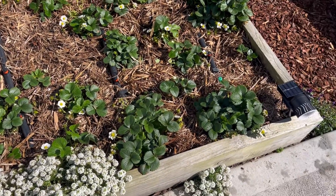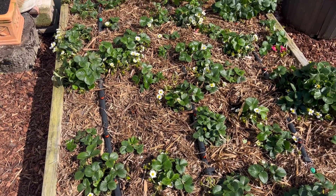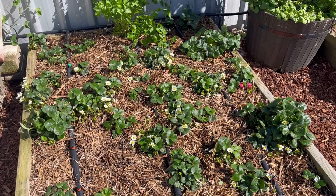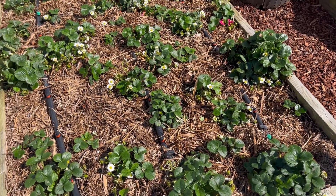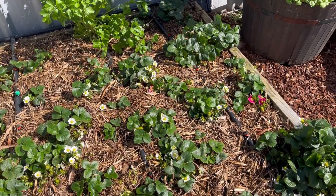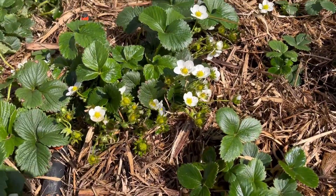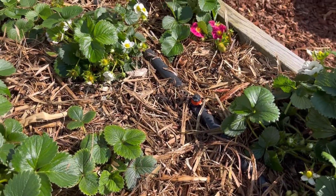This is the strawberry bed and I renovated it at the weekend. I put some organic fertilizer in there and put some straw around to try and mulch it a bit. You can see the hoverflies are in there — I've got loads of flowers already. I'm hoping for a lot of strawberries this year.